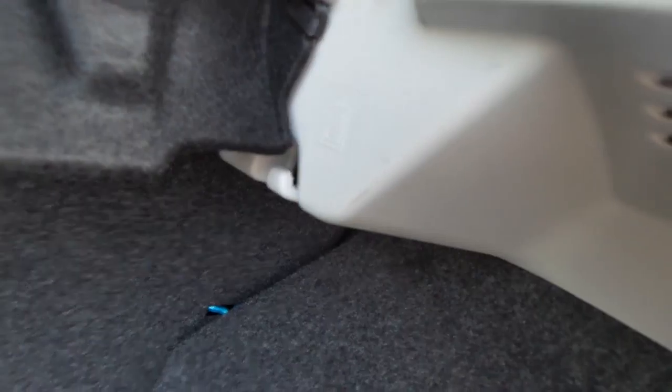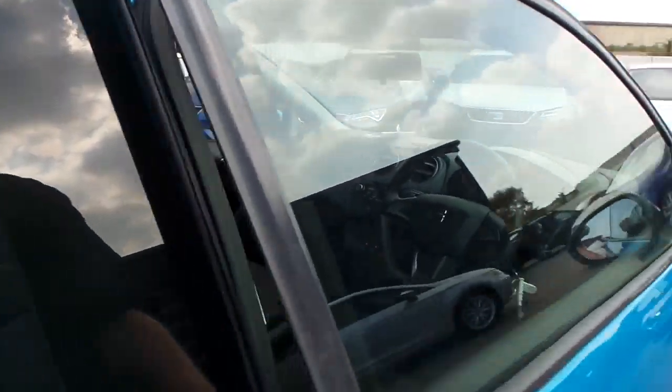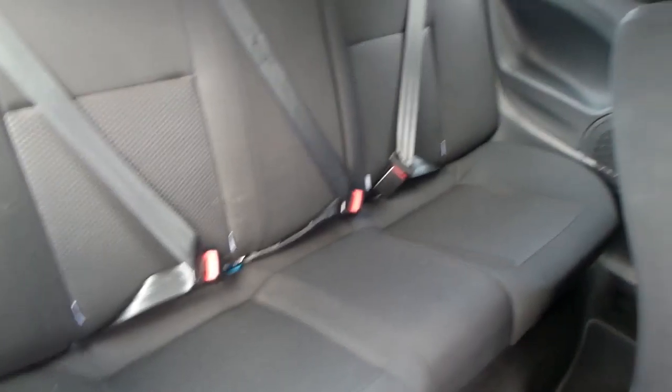It also has a nice-size boot, split seats, and top tether anchorage points, as well as a carrier back handle hook on each side of the boot. Moving on to the interior, there are three seats in the back, with the outer seats having a nice finish.